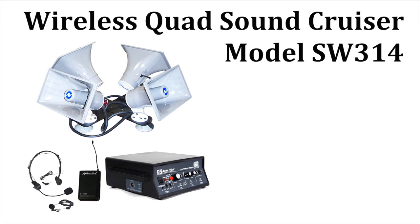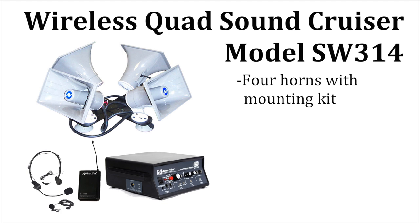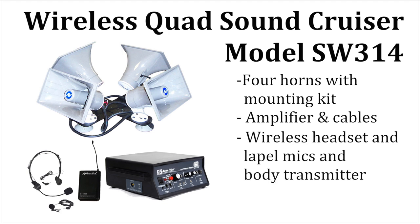The Amplivox Quad SoundCruiser SW314 ships complete with four horn speakers and rooftop mounting kit, amplifier and cables, plus wireless headset and lapel mics, and body pack transmitter.